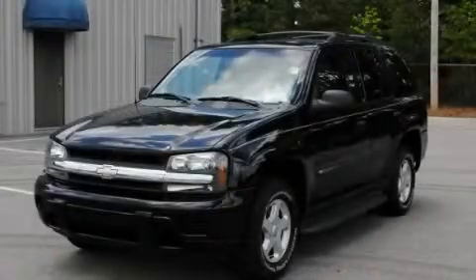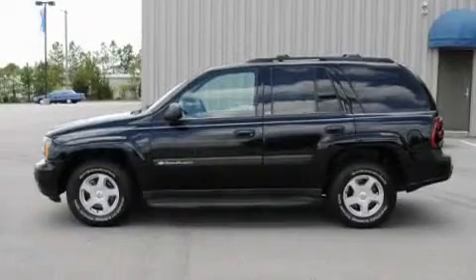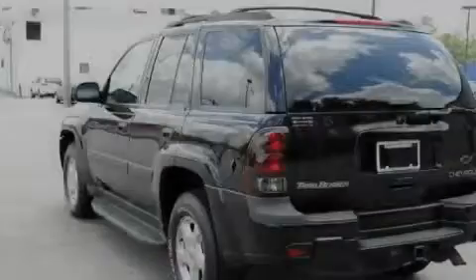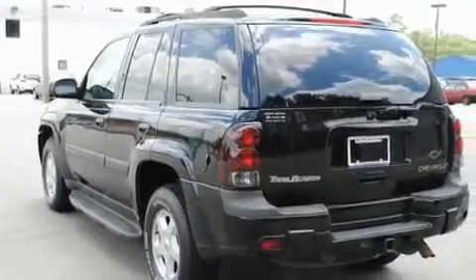This is a 2003 Chevrolet Trailblazer for when safety, size, and space are of importance. It features a 4.2-liter six-cylinder engine and an automatic transmission.